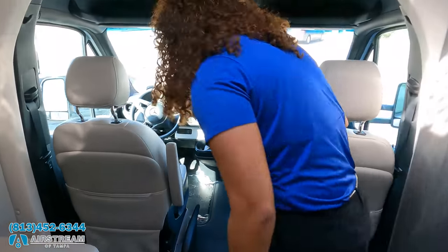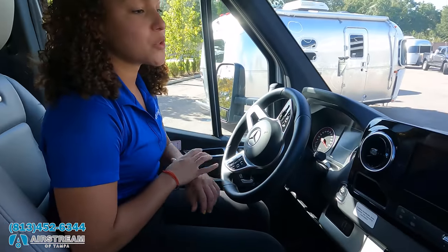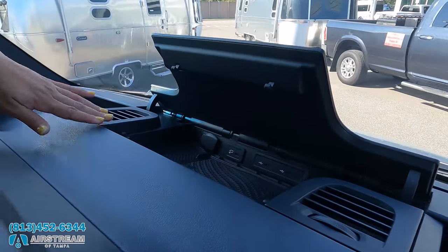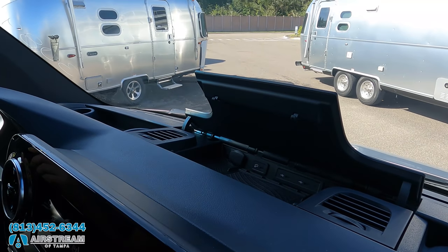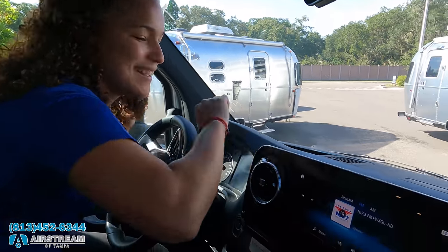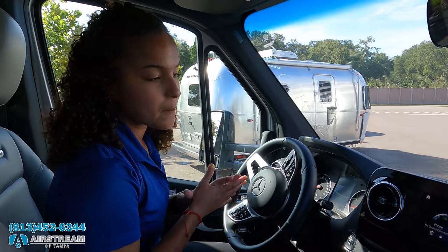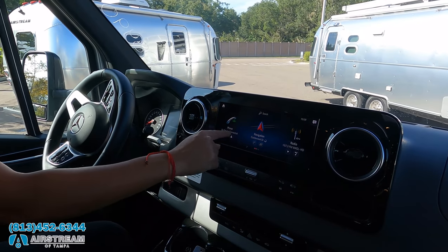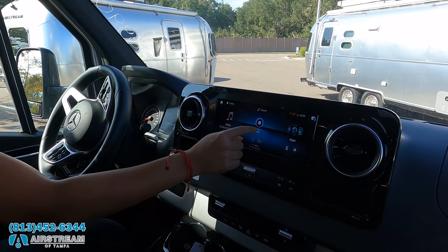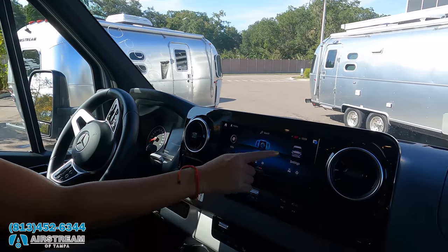Up front, you have tons of cup holders, wireless charging, and you can also plug in for Android or Apple CarPlay. Right here is your touchscreen — Airstream chooses the biggest screen available from Mercedes, a 10-inch screen. In here you have phone navigation, radio, media, vehicle info, manual access, apps and settings. This also has the adaptive cruise control, lane assist, collision mitigation, and the side and rear cameras.